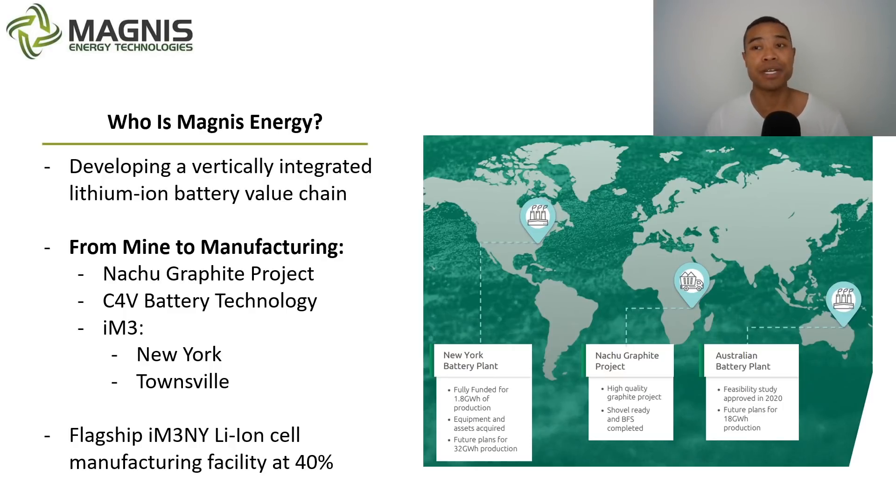Magnis Energy, ASX MNS, has been in the headlines recently, trading around the $400 million market cap level after coming back from around $600 million. They're developing a vertically integrated lithium-ion battery value chain. Many think of Magnis for their flagship factory IM3NY — lithium-ion battery cell manufacturing — which is around 40% complete, in the semi-automated process now, looking to bring on fully automated process next year, with a huge amount of offtakes already signed. But Magnis also has the Nachu Graphite project, which is shovel-ready with BFS completed. If an offtake is announced for Nachu Graphite, as has been discussed, it'll be fascinating to see how investors react to ASX MNS.